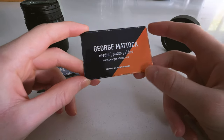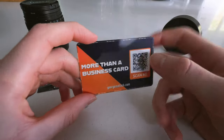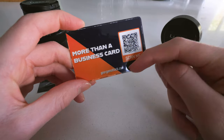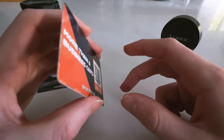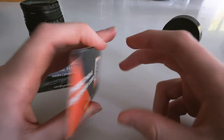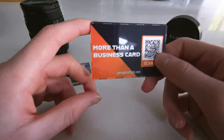On this card I have custom designed it to my taste. I've used the same colors as my iRacing livery — black and orange — equal on both sides, with some detailing reading 'media photo video' around the outside. It has my website on it, and I put some text on the back saying 'it's more than a business card' — because it is, it's quite clever.